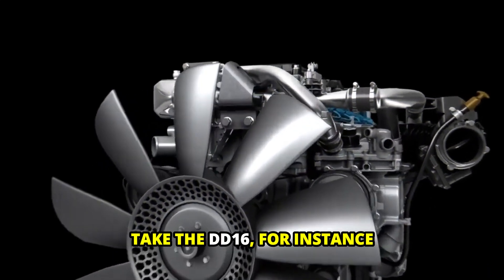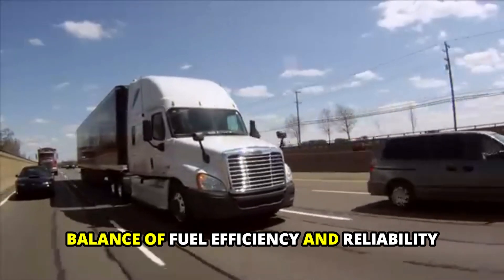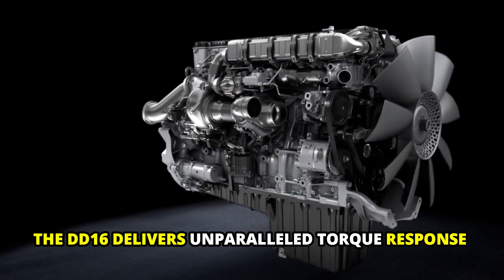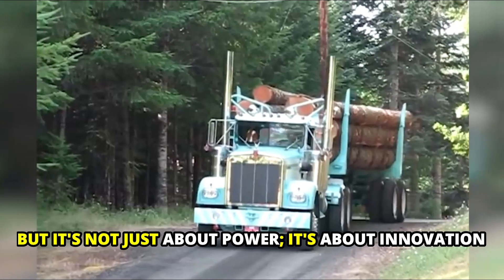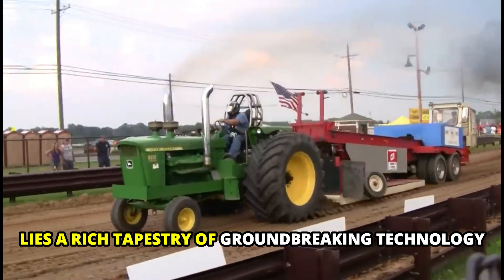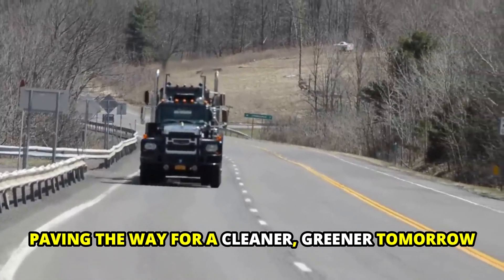Take the DD16, for instance — a titan among engines designed to tackle the largest loads with unflinching confidence, while maintaining the delicate balance of fuel efficiency and reliability. Equipped with the pioneering ACRS fuel system, the DD16 delivers unparalleled torque response and a torque curve as vast as the horizon. But it's not just about power — it's about innovation. Behind every roar of a Detroit engine lies a rich tapestry of groundbreaking technology, from patented fuel systems enhancing efficiency to cutting-edge exhaust after-treatment procedures paving the way for a cleaner, greener tomorrow.